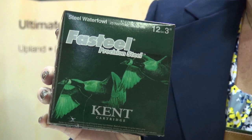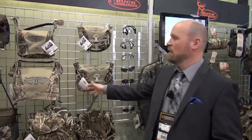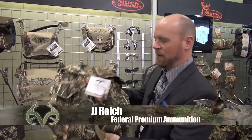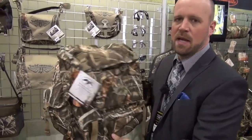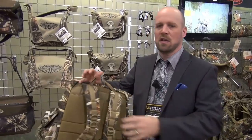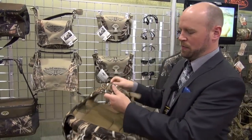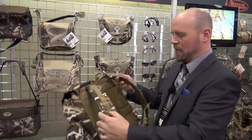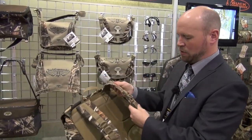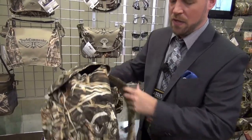We have a ton of great gear for waterfowl, but this one happens to be my favorite — it is a waterfowl blind bag backpack. How many times do you have your hands full with your gun and your decoys when you're duck hunting? This is actually a backpack system with a padded back, padded shoulder straps, and plenty of connections for lanyards. It also has big pockets to hold thermoses.